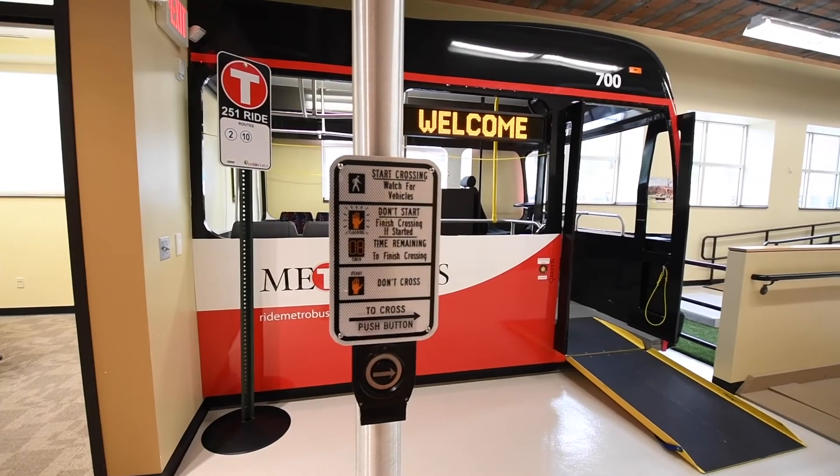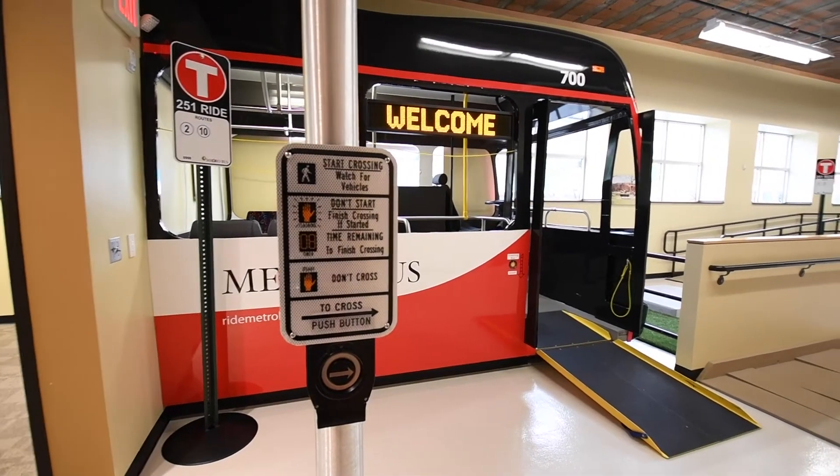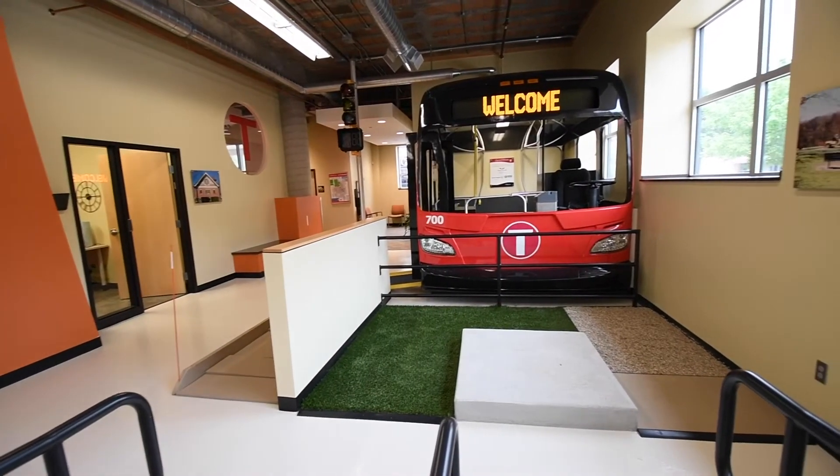The Mobility Training Center is one of the few facilities in the U.S. to offer these services in-house. The unique 1,500 square foot assessment area is used to determine customers' physical abilities necessary when riding the bus.